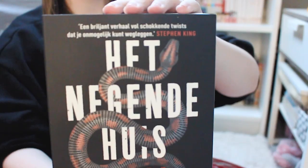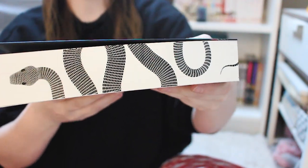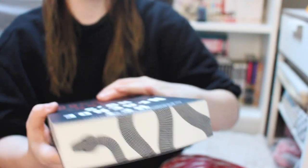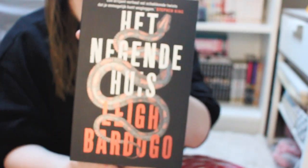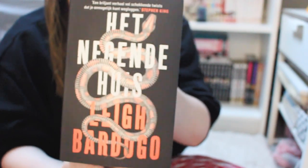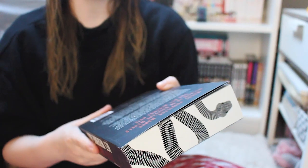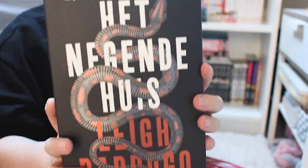Lastly, I got The Ninth House, also in Dutch. This book is absolutely gorgeous for a paperback. I don't know much about it, but I saw a lot of BookTubers rave about it saying it's really good, so I wanted to give it a go. From what I read on the back, it looks right up my alley.